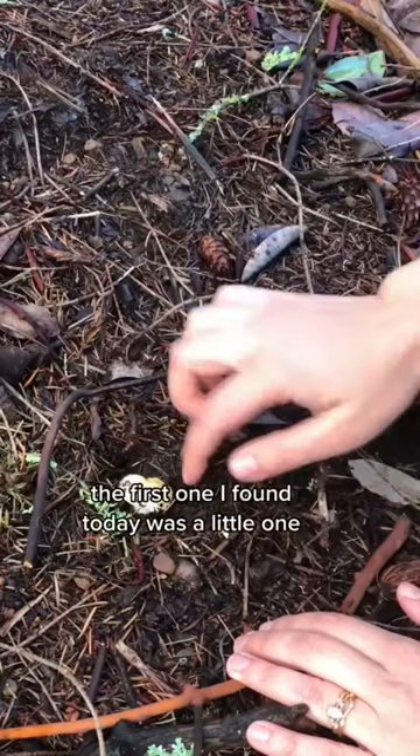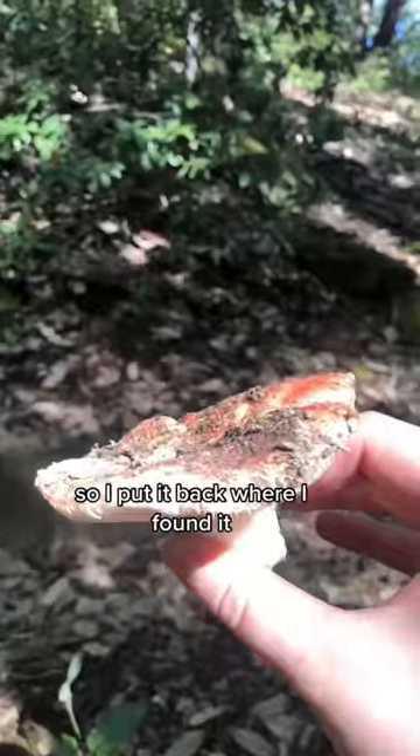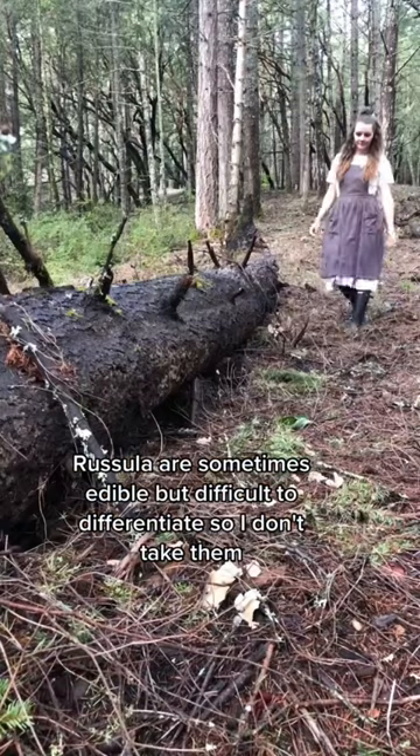Mushroom foraging with me. The first one I found today was a little one that looks like a type of fiber head, which are toxic, so I put it back where I found it. Close by was this beautiful russela. Russelas are sometimes edible but difficult to differentiate, so I don't take them.